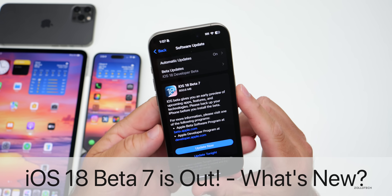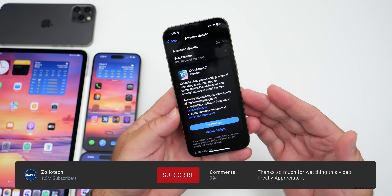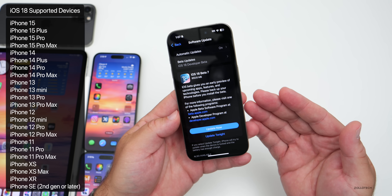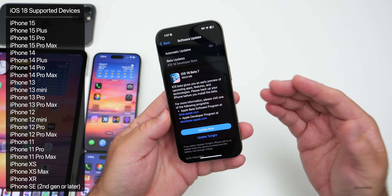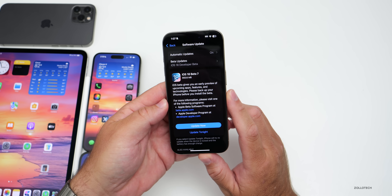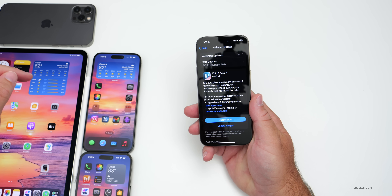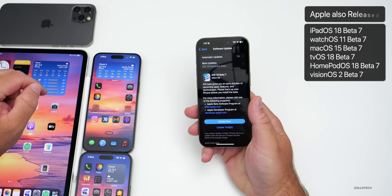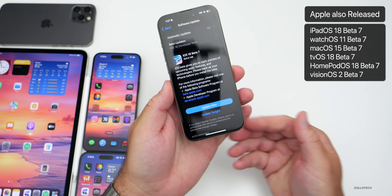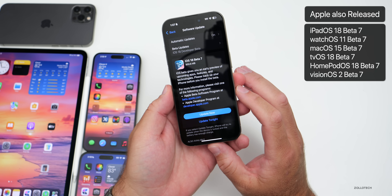Hi everyone, Aaron here for Zollotech. Today Apple released iOS 18 beta 7 to developers. iOS 18 public beta 5 will either be out by the time you're watching this video or sometime tomorrow. This update came in at 850.6 megabytes on my iPhone 15 Pro and was about the same size on other devices. Apple also released iPadOS 18 beta 7, watchOS 11 beta 7, macOS 15 beta 7, tvOS 18, HomePod OS 18 beta 7, and visionOS 2 beta 7.